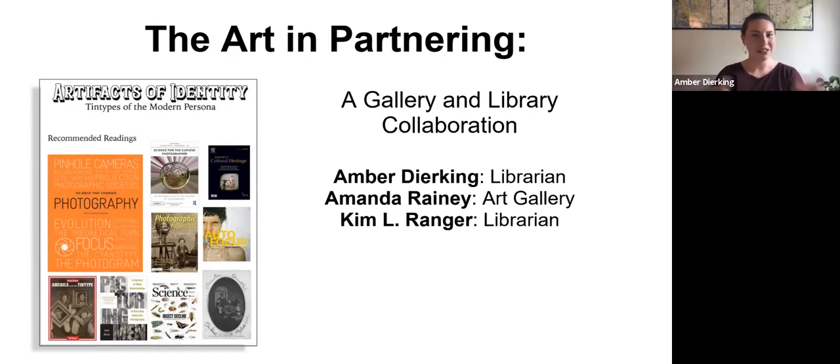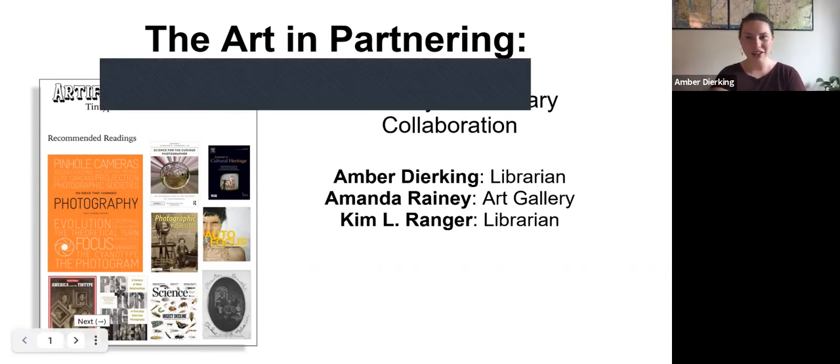For the next 15 to 20 minutes, we're excited to share a little bit about the new collaboration that has sprung up this year between the gallery and the library. First, we'd like to give you a quick introduction and sense of the gallery and collections that we have going on at GVSU.